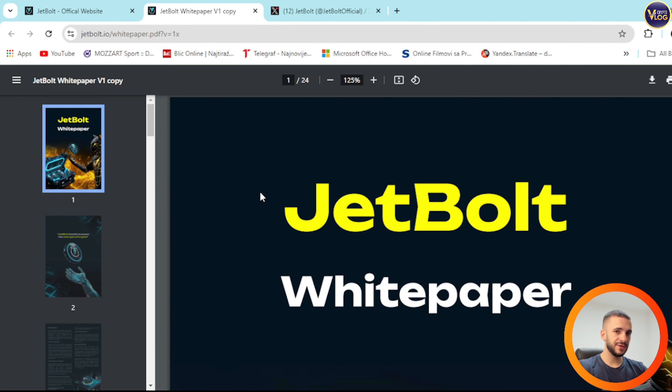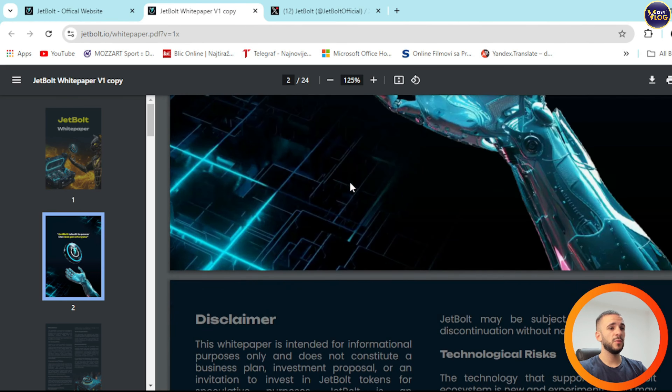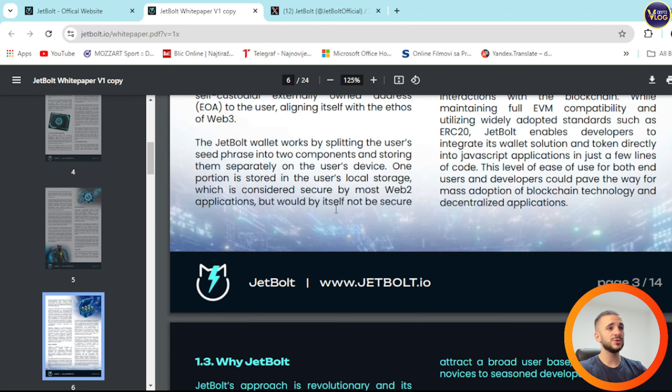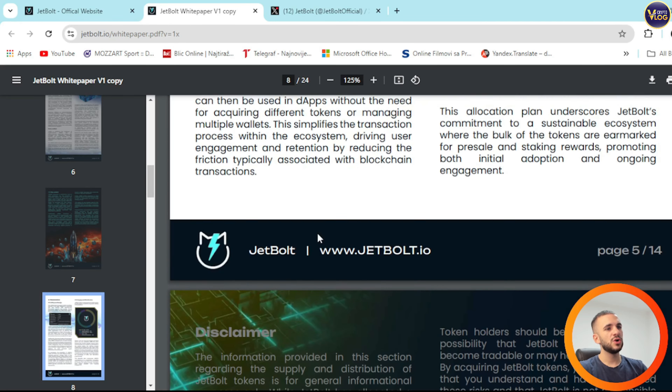Another thing I want to show you is this. After this video, if you have any questions about JetBalt, go to their white paper section. This is an amazing example of a perfect document filled with useful information. I highly recommend you read it entirely, because this document contains everything you need to know about JetBalt. It's 24 pages long, transparent, filled with useful information — they have every possible answer to any question about JetBalt.